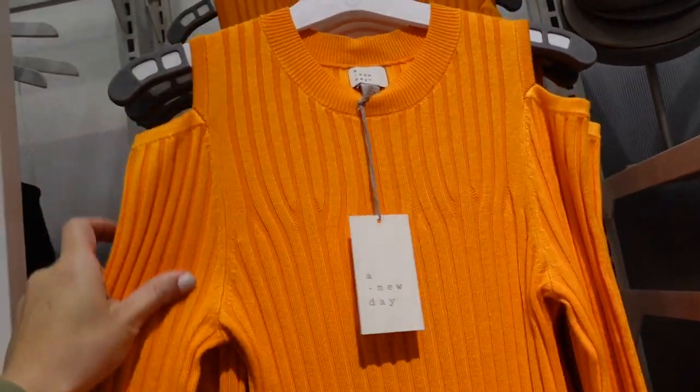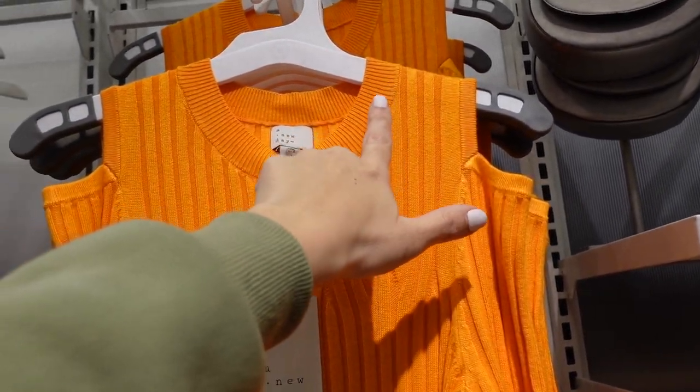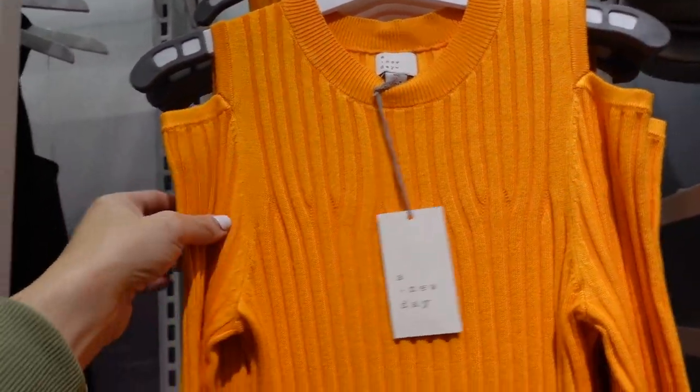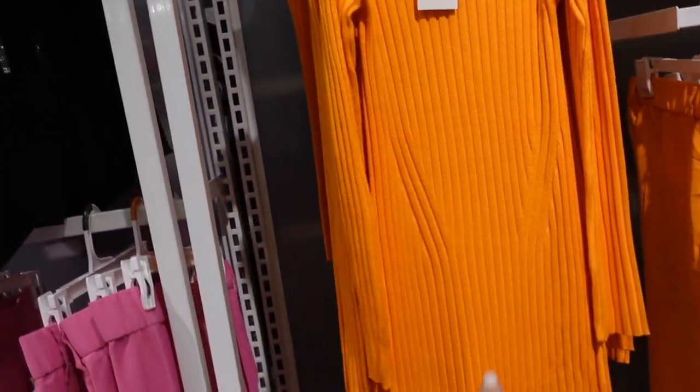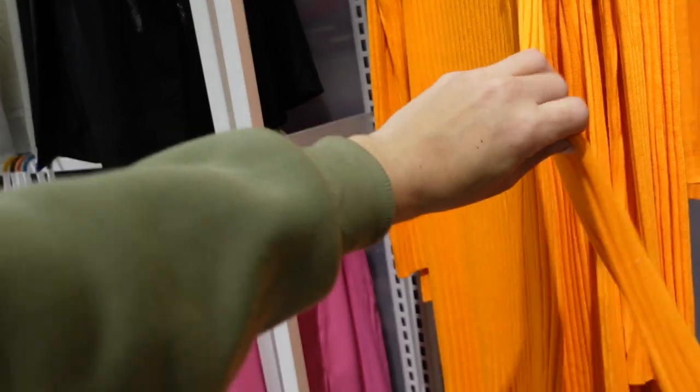New color in this ribbed dress — I shared this one last week in black, now seeing new braider colors. Not sure if this one is online yet but it'll be linked below. It has ribbing around the neckline, a little cut-out shoulder, fitted through the wrist and body, and in orange you can see the rib detailing better. It has a slit on one side. These are $40.